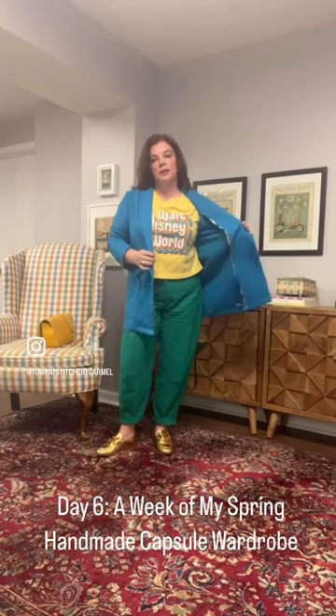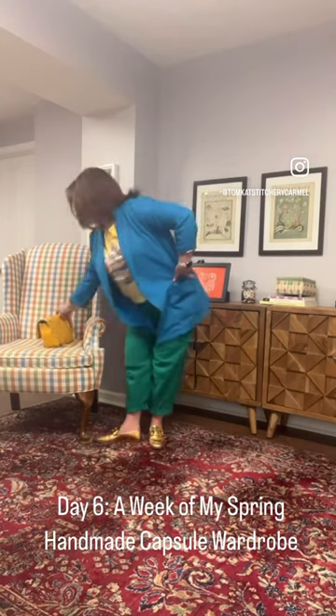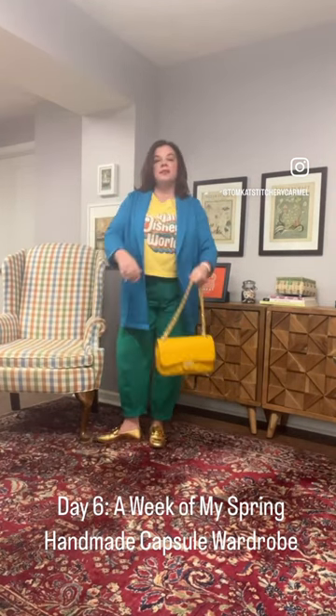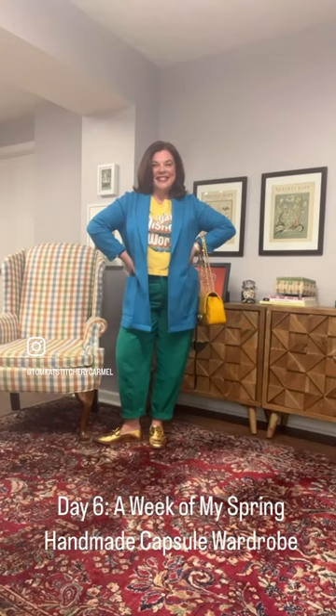Pairing everything off with my yellow bag that I grabbed in Italy. Feeling very bright and colorful for today. It is supposed to get a little bit warmer later, so I'll probably drop the jacket and just keep the short-sleeved t-shirt. But yeah, I'm ready to go out and conquer the day.